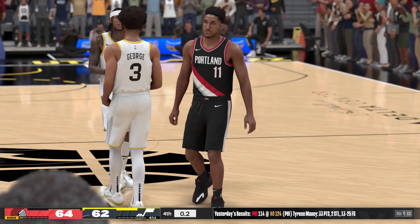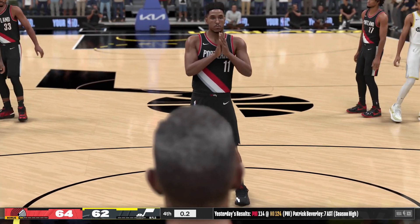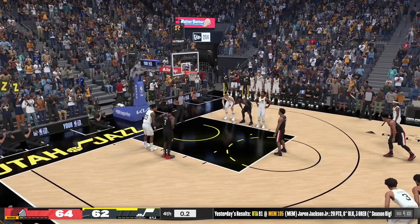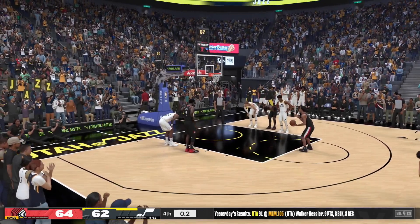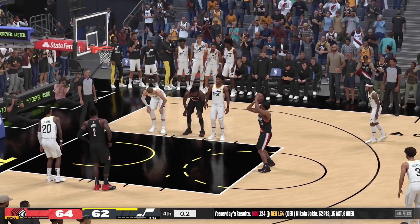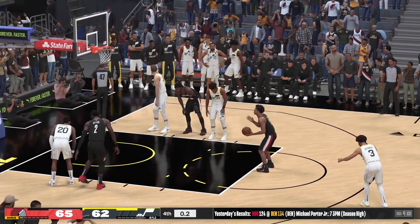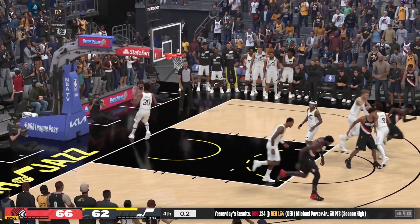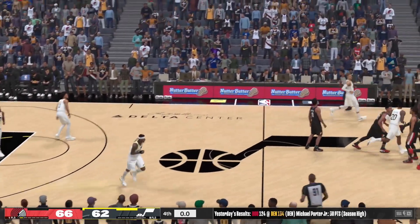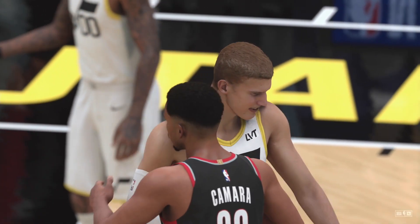They go to the intentional foul. The first one drops and that makes it a three-point lead. And he drops them both — it's a four-point ballgame. I think that's a wrap. You can't have more pressure-packed free throws than the ones that are going to seal the game. And so the big win by Portland in a tight game — a truly gutsy performance away from home.